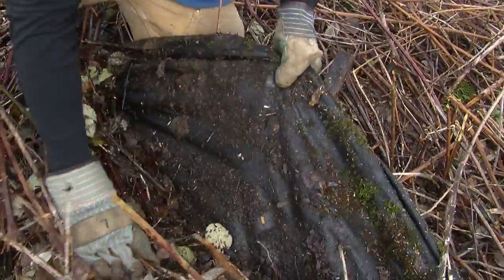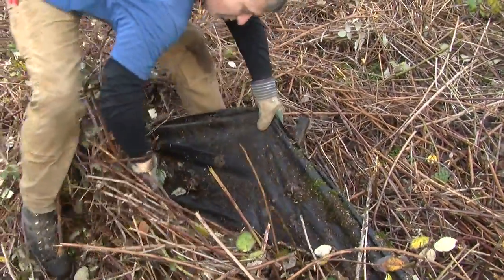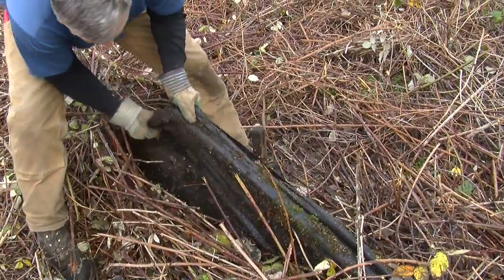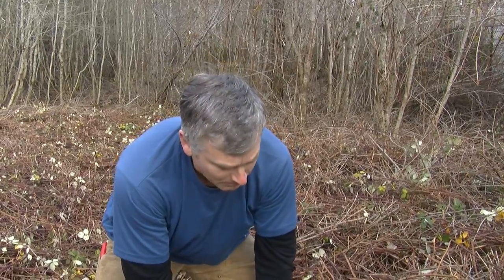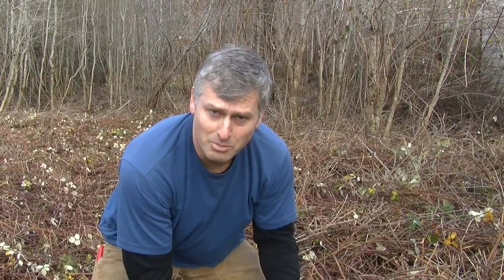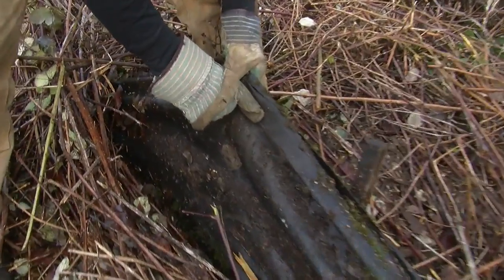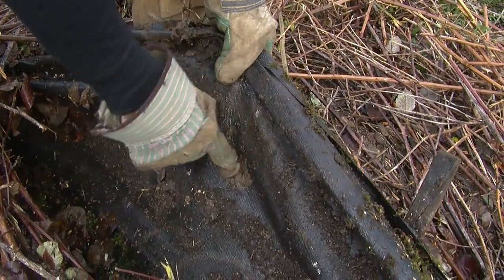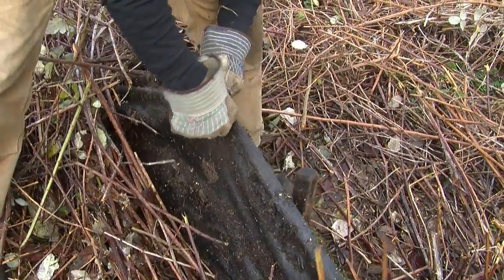It gets buried under all this blackberry, and you can see when you pull it up it's just loaded with this thorny mess. You really have to come all the way through and start cutting, pulling, and ripping it out. The reason you want to do it is it's a poly fiber — once again made out of petroleum. This will never disintegrate. So if you come back in a million years, most likely this is still going to be underneath all these blackberry brambles.